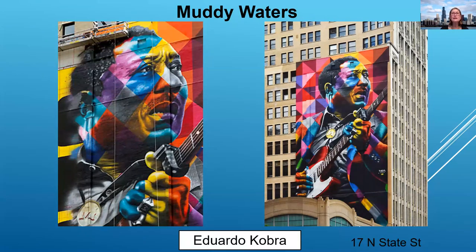Eduardo Cobra painted this nine-story mural at State and Washington Streets. Nine stories of Muddy Waters — it makes you feel great to be downtown. Eduardo Cobra also painted a mural of Bob Dylan in Minneapolis and David Bowie in Jersey City.